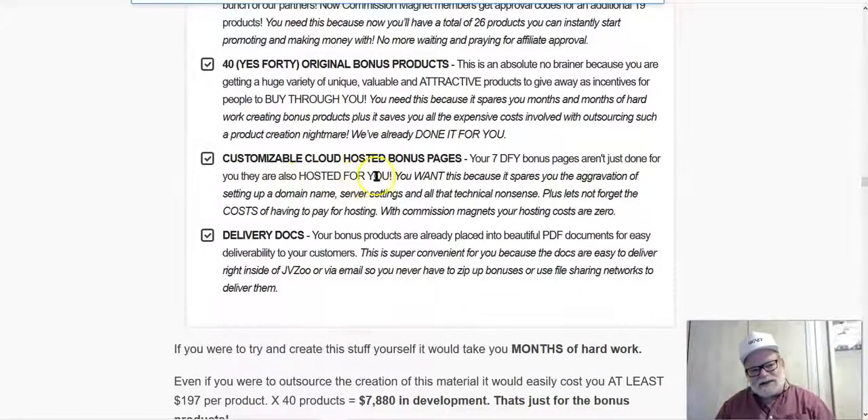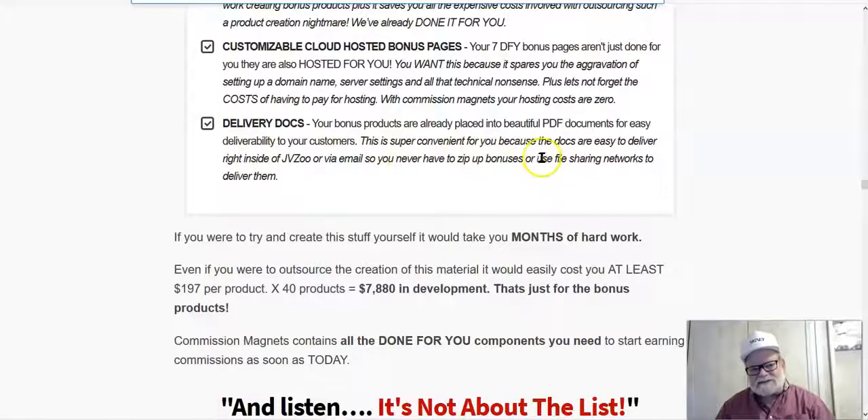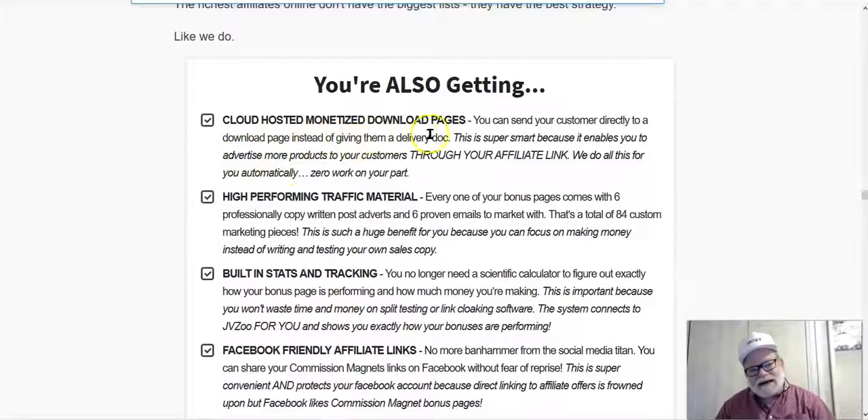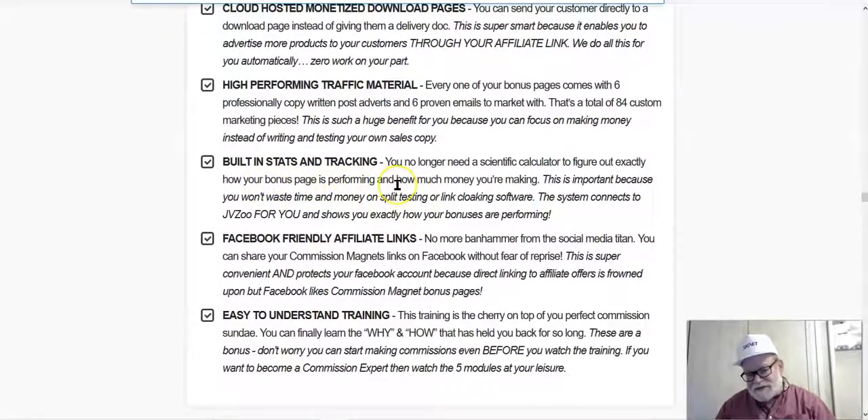You'll get customizable cloud-hosted bonus pages — again, no hosting to worry about. You're going to get seven done-for-you bonus pages to start, and you can also build bonus pages from scratch. A bonus page builder can cost $100 to $125 a year — you're getting this as part of the entire package at no additional cost. You also get all the delivery docs needed to create beautiful PDF documents to send out with your product, plus cloud-hosted monetized download pages and built-in stats and traffic tracking so you know exactly what's working.